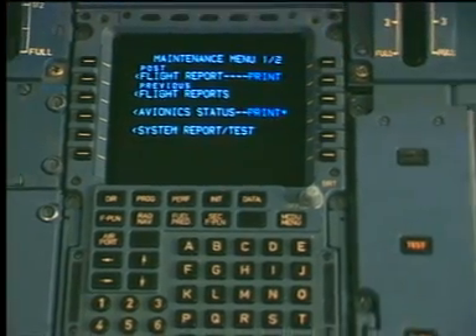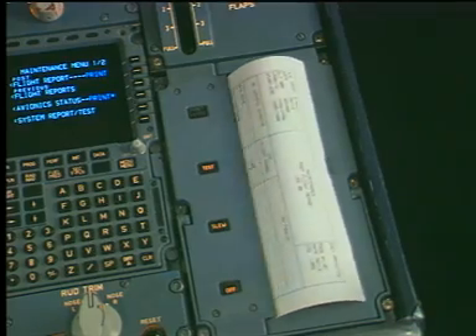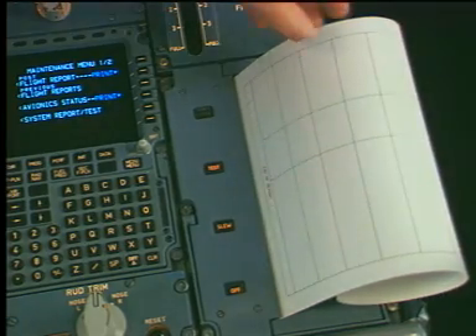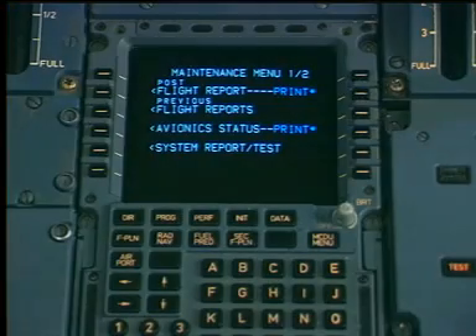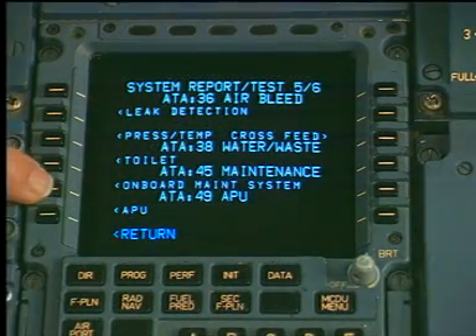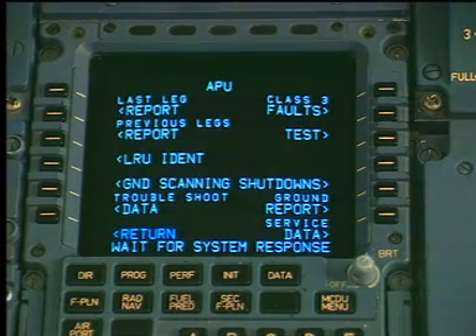The ground engineer retrieves the post-flight report from the aircraft printer to begin the troubleshooting procedure. The post-flight report contains data from the central maintenance system or the centralized fault display interface unit, which will assist the engineer in identifying and isolating system faults. The fault data is compared with a pilot logbook report. Fault data history may be obtained from the affected system computer through the use of the MCDU CMS data link system.